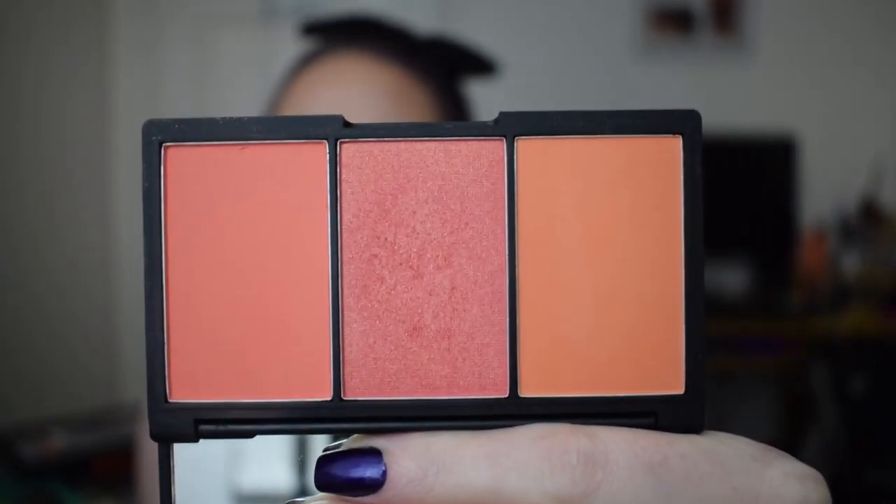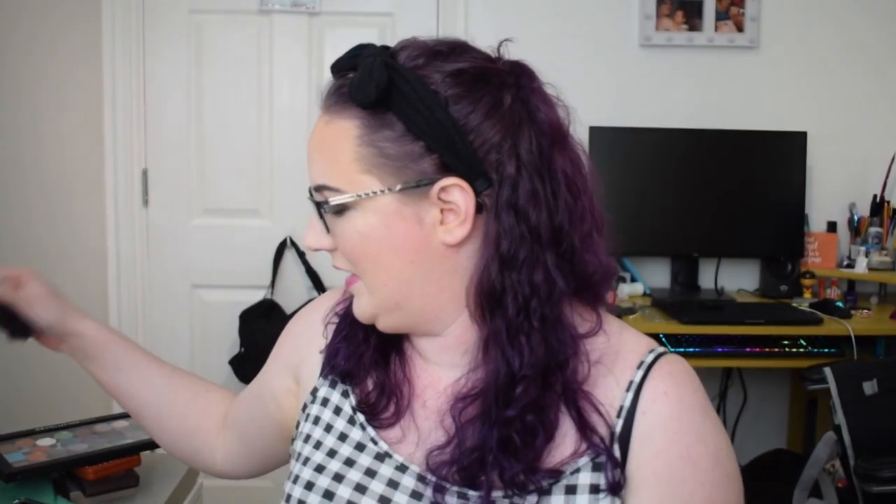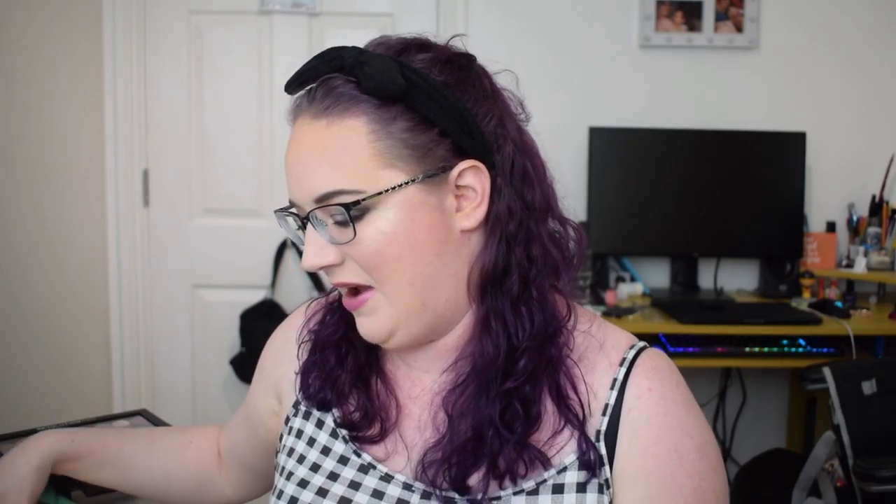The next one was something out of your comfort zone for the Cowardly Lion, and for that I picked the Sleek blush — this shade in the middle. This one I did get progress on, but as we all know blushes are really hard to hit pan on, so that is the progress for that one.